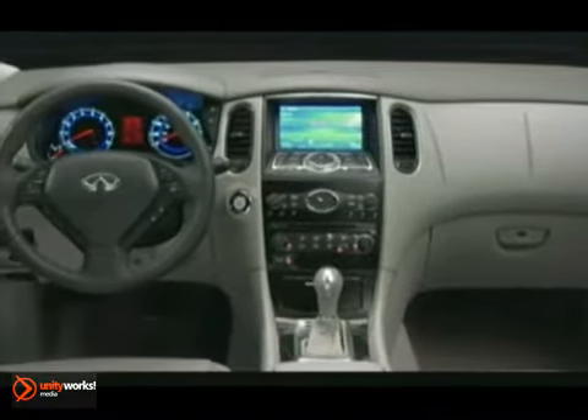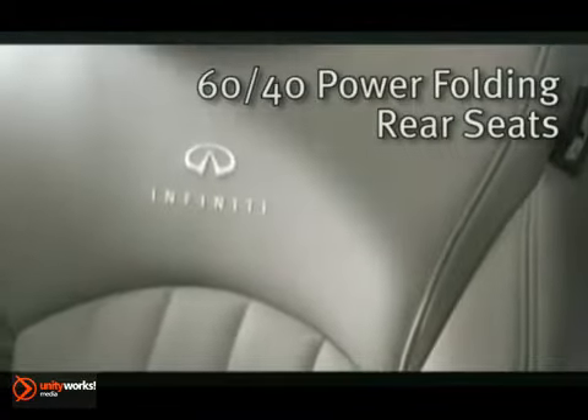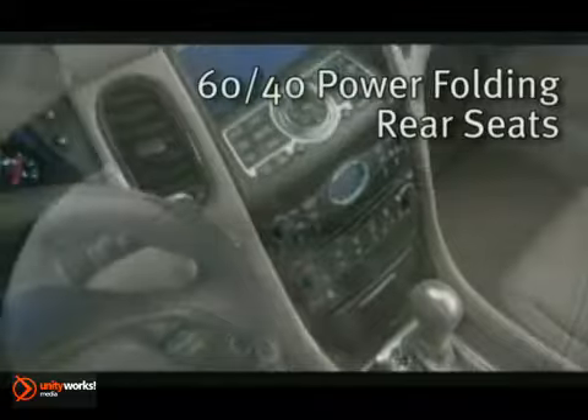Flowing shapes create an intimate personal space for driver and passengers alike. To easily accommodate your seating and cargo needs, the available 60/40 power folding second row seats fold flat at the push of a button.